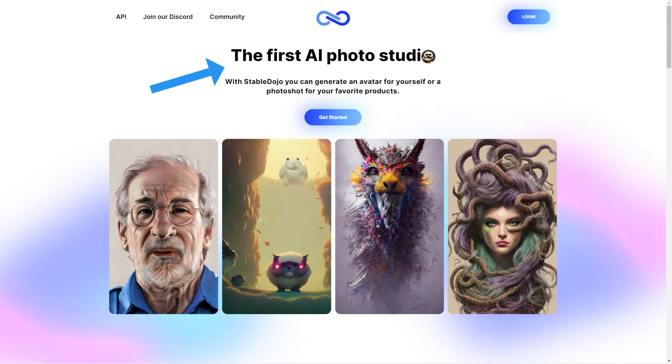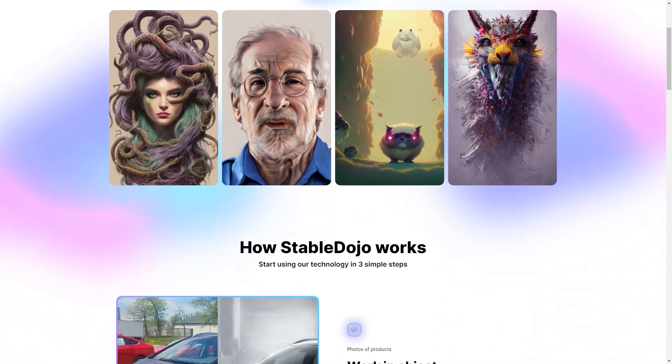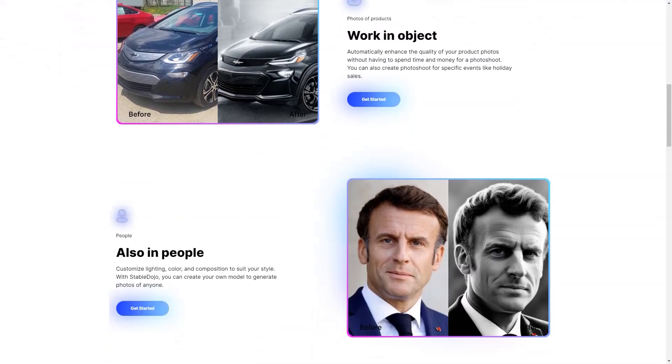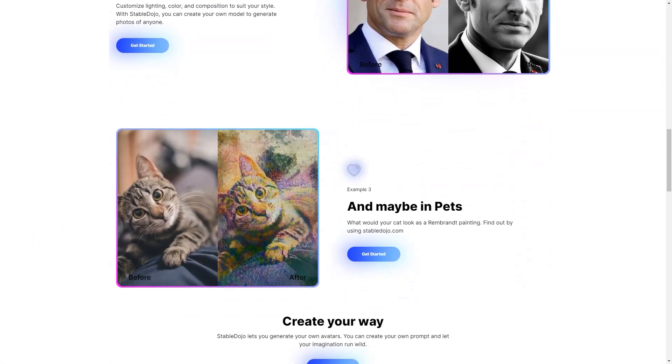And if you're not satisfied with your experience, Stable Dojo offers a 14-day money-back guarantee, so you can try it out risk-free. Stable Dojo's community activities and tutorials are a great way to connect with other users and learn new tips and tricks. You'll have access to a vibrant community of like-minded individuals, eager to share their knowledge and experiences.